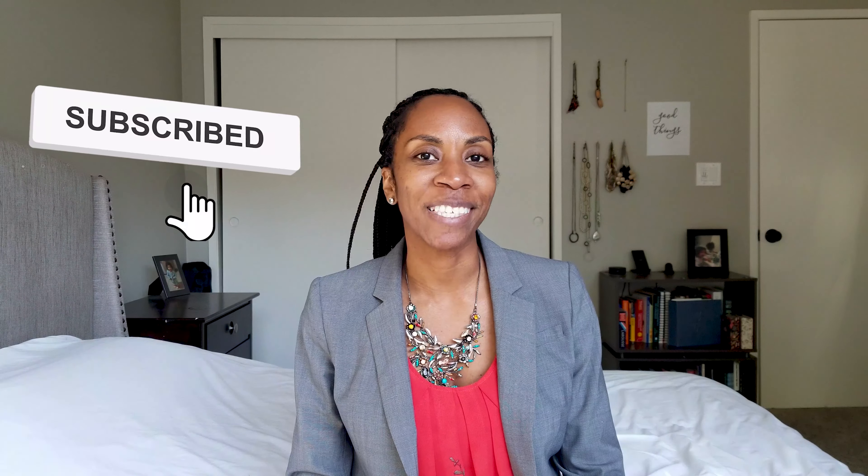Hi everyone, welcome to Organizing Hire. Welcome back. If you're new here, I provide organization and productivity tips, tools, and resources. If that's something that you're into, go ahead and subscribe so you don't miss out on future videos.